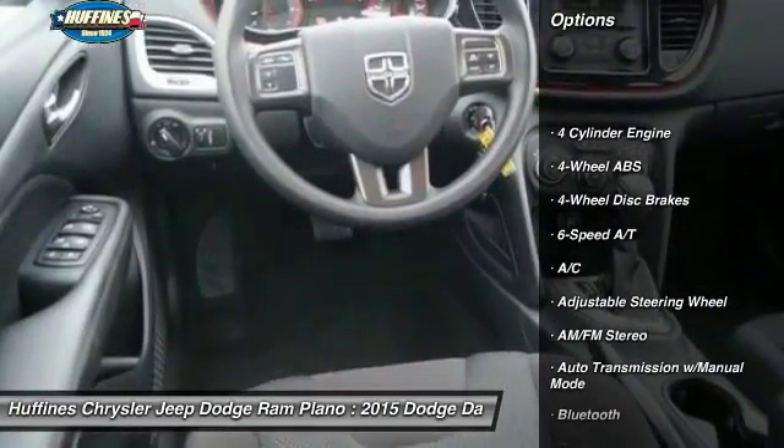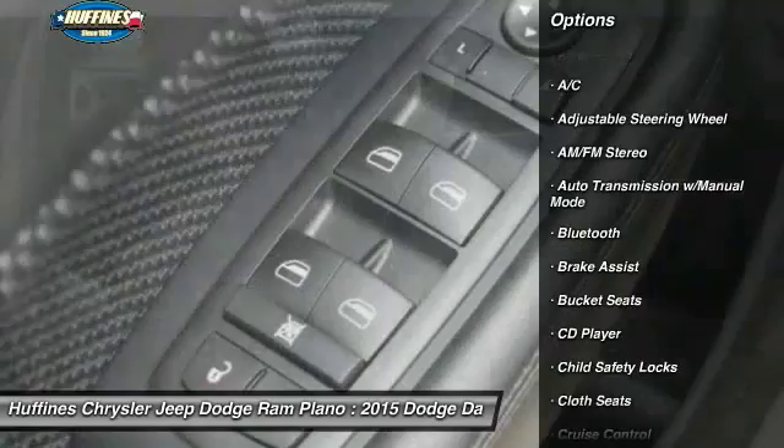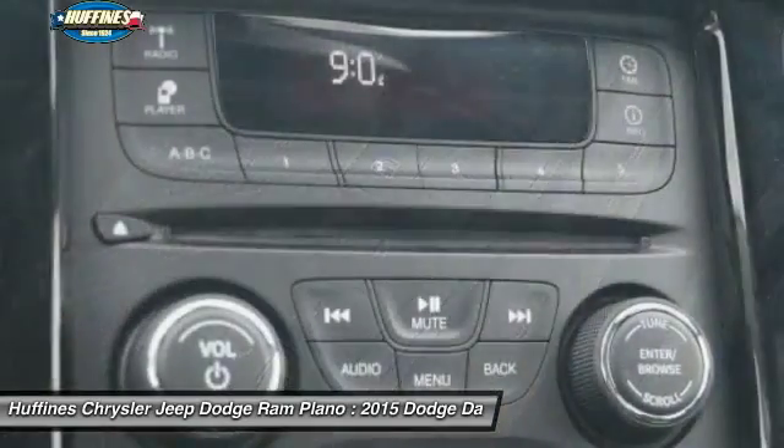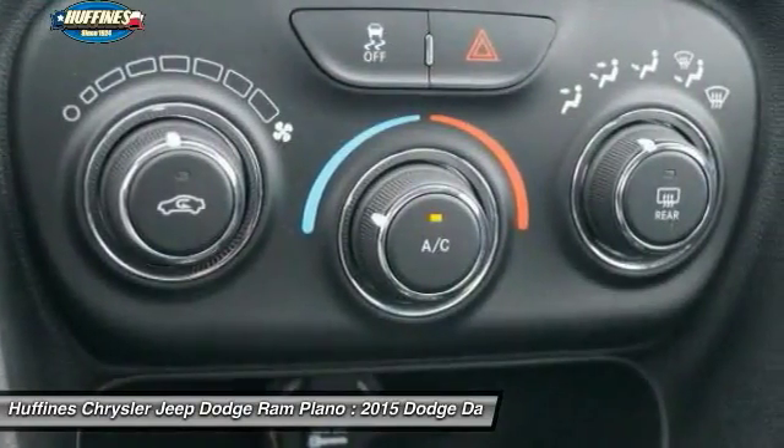Keyless entry, Bluetooth, driver airbag, adjustable steering wheel, power steering, cruise control, four-wheel disc brakes, four-wheel ABS, front-wheel drive, rear defrost.